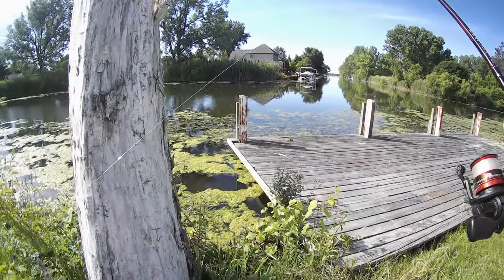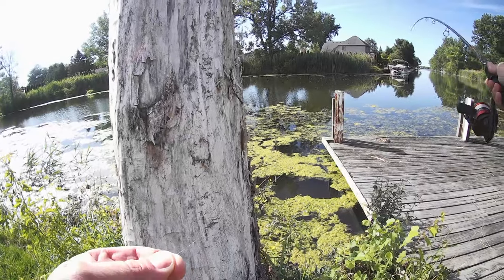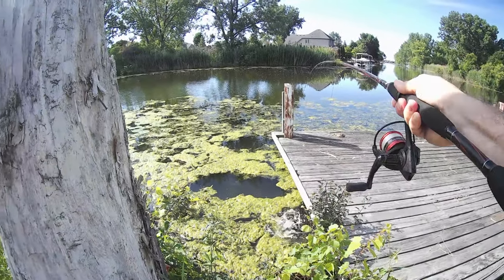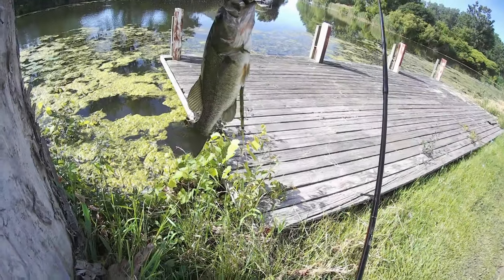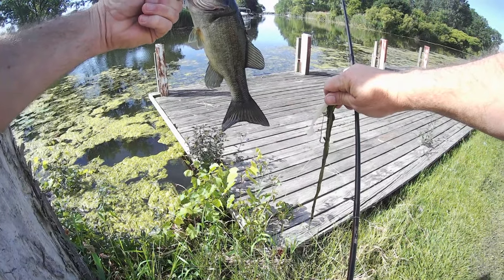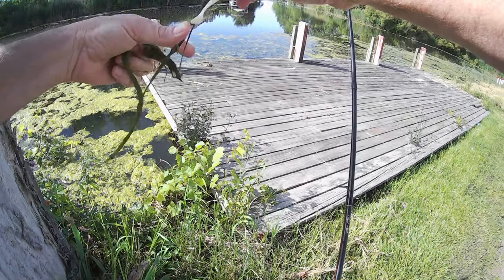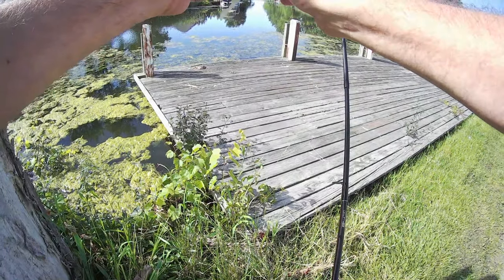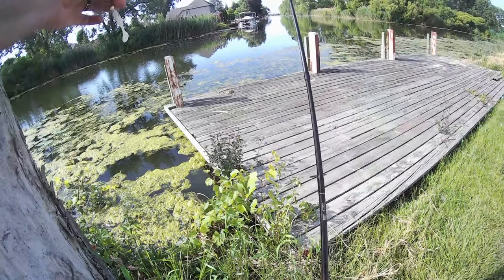All right, guys. I got my crappie set up here. The fish was biting underneath this dock. There he is — that didn't take long. Just a little guy, but I'm not skunked. That's a good looking fish. He was hiding right underneath that dock. He did hit my frog, but clearly he didn't want to commit to it. This is just a quarter ounce jig on a six pound test line.